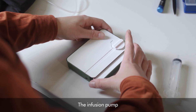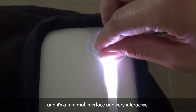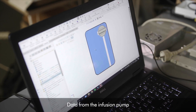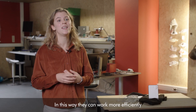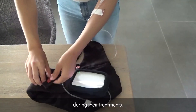The infusion pump is used by home nurses and patients. It has a minimal interface and is very interactive, so it's easy to use to carry out the treatment. Data from the infusion pump is sent to the software so that nurses can follow up with their patients from a distance. In this way they can work more efficiently, and patients also feel more safe at home during their treatment.